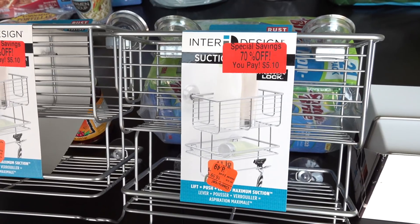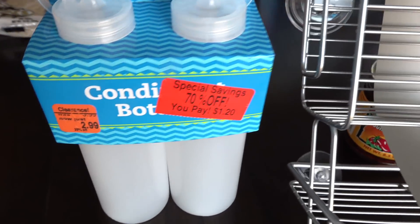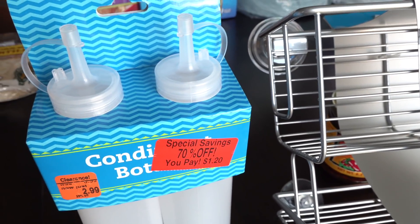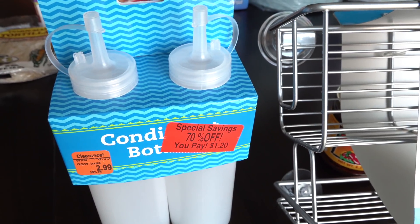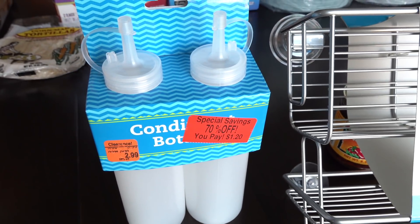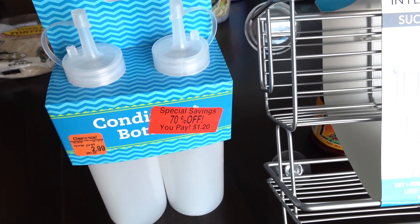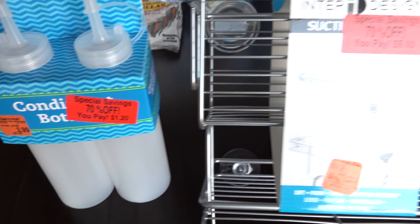But anyway, here are some of the items that I recently found at Meijer. I'll start right here — I found these condiment bottles for only $1.20 for two of them. I thought I could use these either in the kitchen or, in the past, I've used condiment bottles for homemade hair conditioner. These are great for that as well — I have a video on how to do that and I'll link it down below. But for only $1.20, I thought that was a good deal.